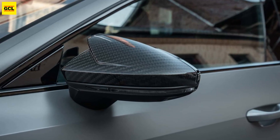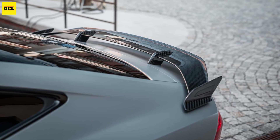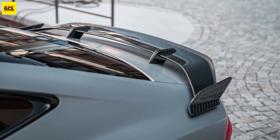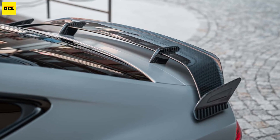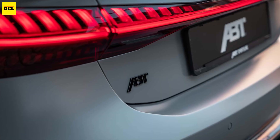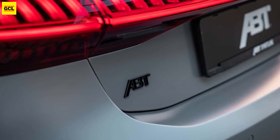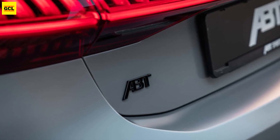The 4.0-liter twin-turbo V8 now produces 750 horsepower, 559 kilowatts, and 723 pound-feet, 980 newton-meters, after adjustments at the tuning shop. Those numbers match the output of the RS6 Legacy Edition.